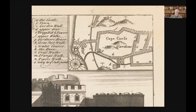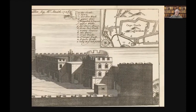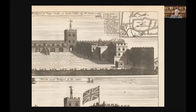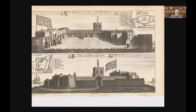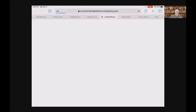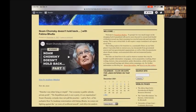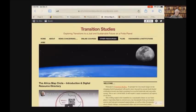It gets fairly interesting fairly fast when you begin to realize that these old diagrams are embedded within fort plans for the most part. What we've started to do in a group called the Africa Map Circle is look systematically at some of these old diagrams. There is a group that is online called the Africa Map Circle, and we're encouraging more and more American historians as well as African historians to get access to it. We've made some resources available for them to explore.